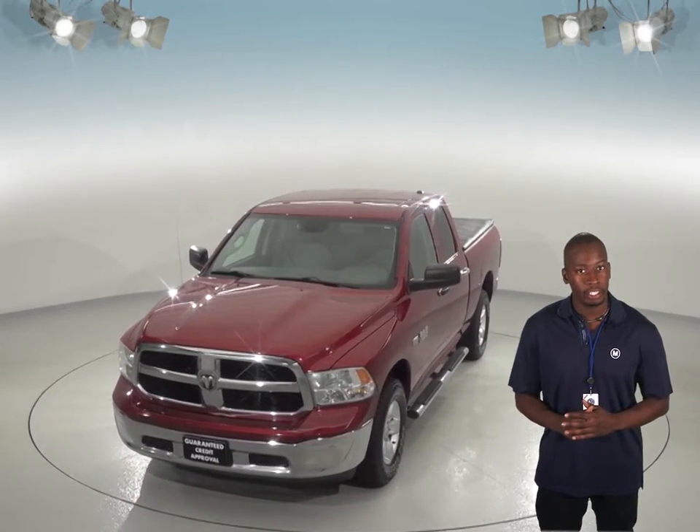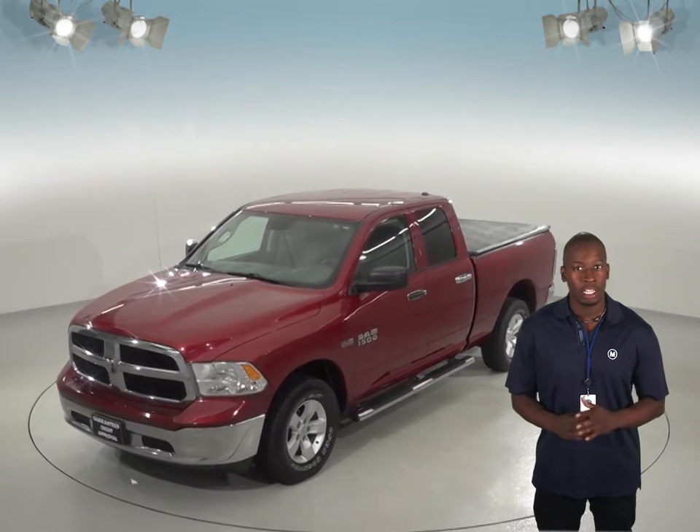This Ram has a 5.8-liter, eight-cylinder engine with an automatic transmission that will deliver the torque necessary for the biggest hauls.